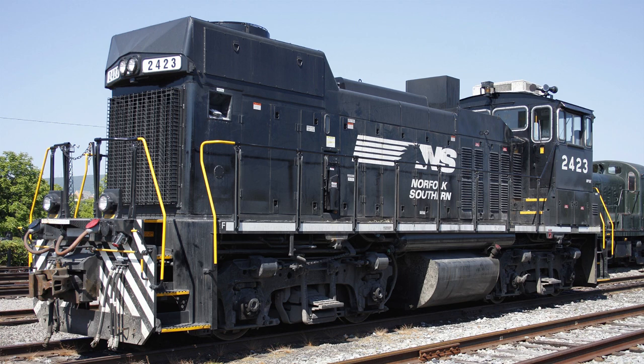Another locomotive model we talked about: the MP15Es, which were upgraded from MP15DCs. There are 17 of them on the NS roster and aside from what they've already sold off, the rest are stable on the roster — they're not going anywhere.